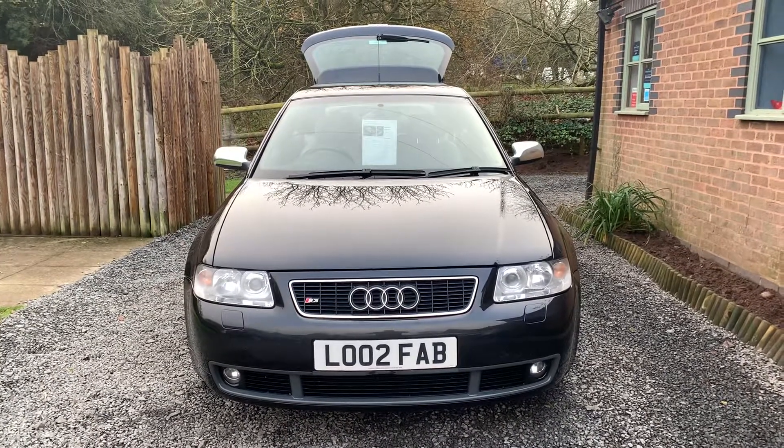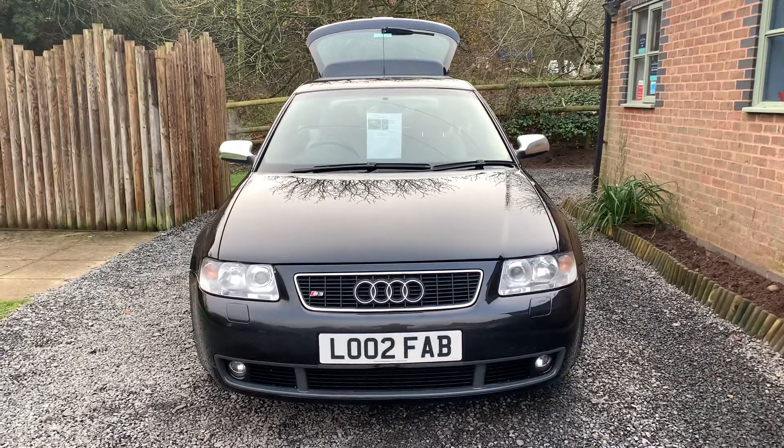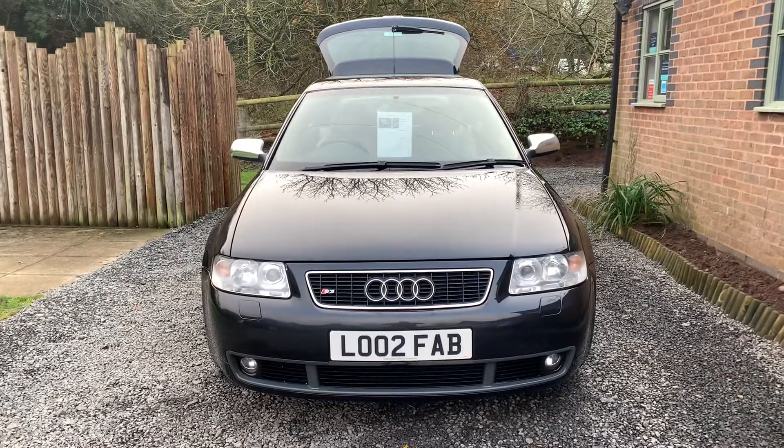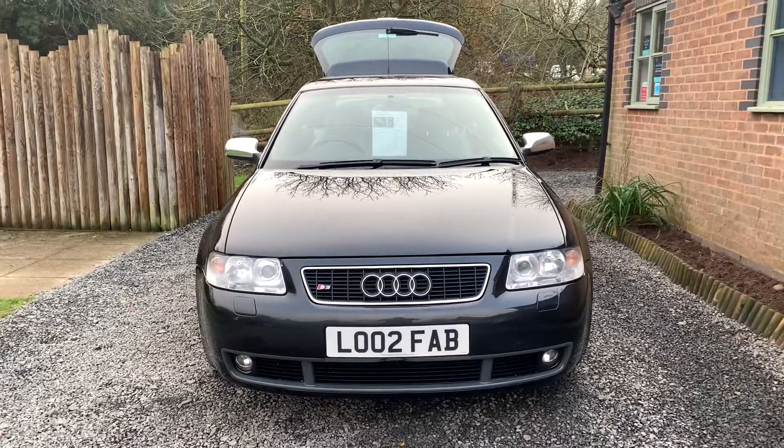Welcome to Dunley Car Sales and to the video of our 2002 Audi A3 S3. This car is finished in ebony black metallic.